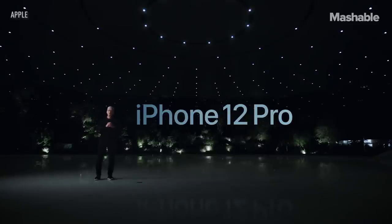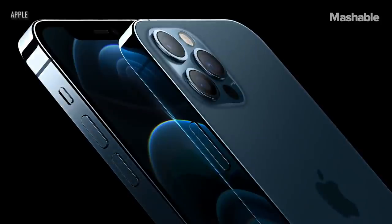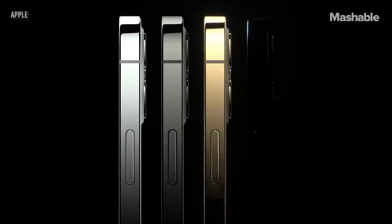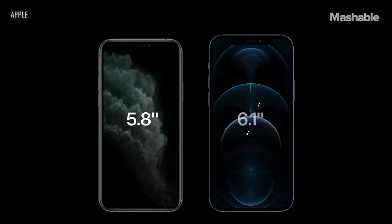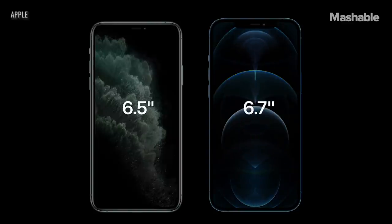This is iPhone 12 Pro, featuring a surgical grade stainless steel band and precision milled back glass. They come in four new finishes: an elegant silver, a rich deep graphite, a stunning gold, and an all-new Pacific blue. We were able to go from today's 5.8-inch to a much larger 6.1-inch display, and iPhone 12 Pro Max increases from today's 6.5-inch to a more expansive 6.7-inch display.